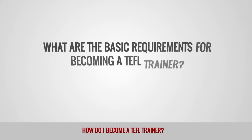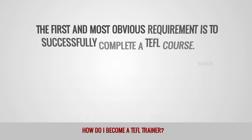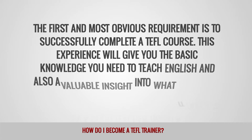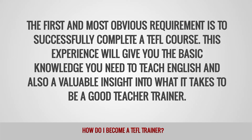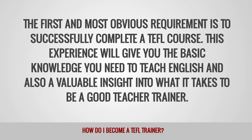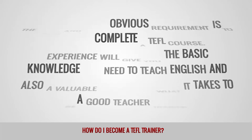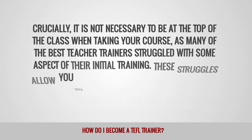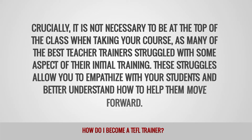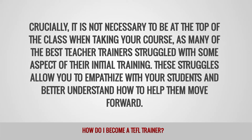What are the basic requirements for becoming a TEFL trainer? The first and most obvious requirement is to successfully complete a TEFL course. This experience will give you the basic knowledge you need to teach English and also a valuable insight into what it takes to be a good teacher trainer. Crucially, it is not necessary to be at the top of the class when taking your course, as many of the best teacher trainers struggled with some aspect of their initial training.